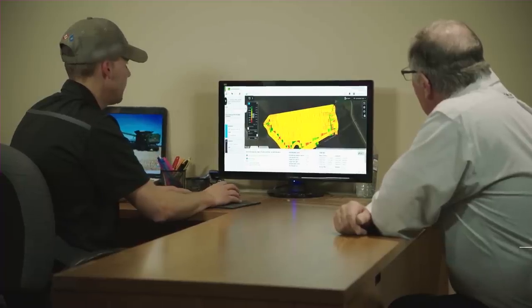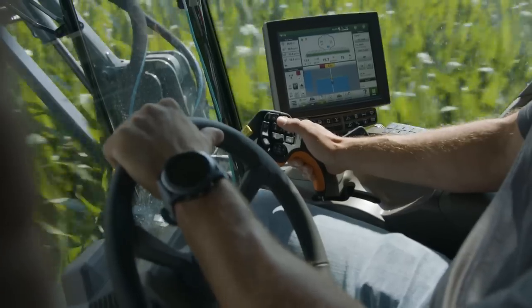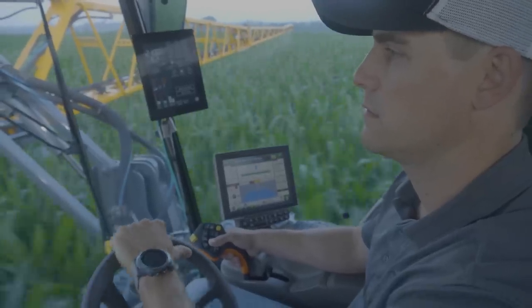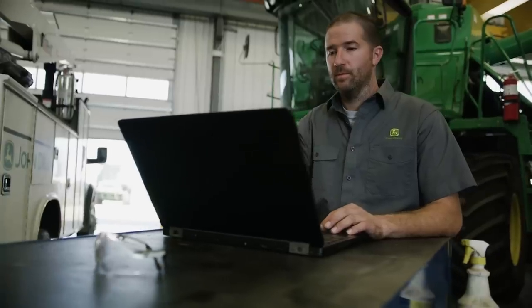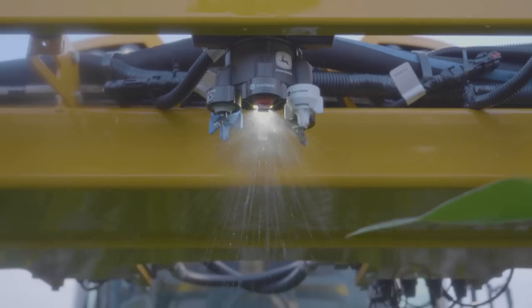Farmers can set up prescriptions within Operations Center for individual fields and push the prescriptions to the in-cab display, so they or their operators don't have to enter this information manually. You can also grant access for your dealer to enable John Deere Connected Support, so your dealer can monitor the machine for any sign of trouble and fix the issue before it causes downtime.